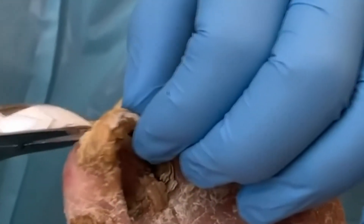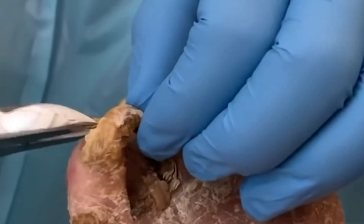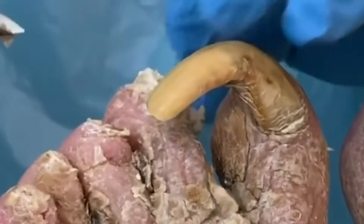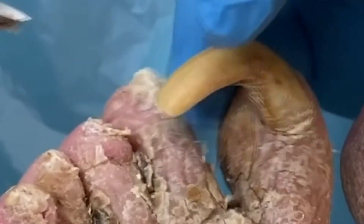Dr. Brad determines that the only solution is to pop it off like a bottle cap. It's painful to watch because it's just plucking the thing off without anesthetic. All that's left is a mini hot dog outside of the toe skin. It's gross.